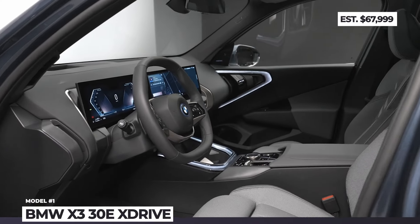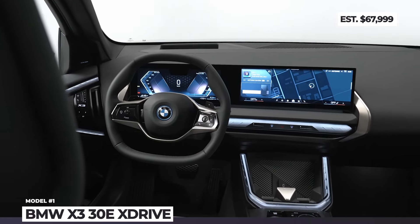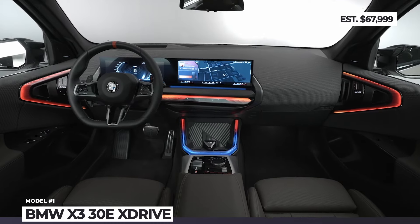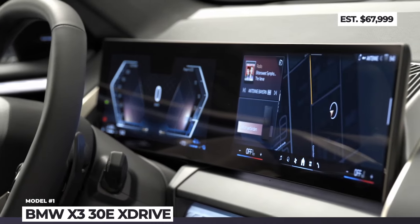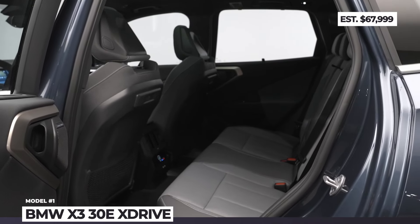Powertrain improvements aside, the newcomer boasts a slight increase in dimensions, giving more room for the rear passengers and up to 1,600 liters of volume, a bold silhouette with sporty side skirts, a roof spoiler, a glowing kidney grille with a geometric pattern, and a premium cabin with a BMW curved infotainment display.